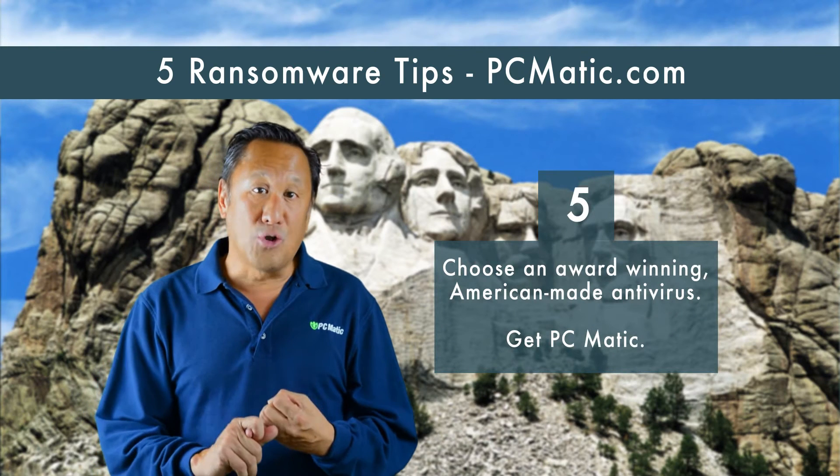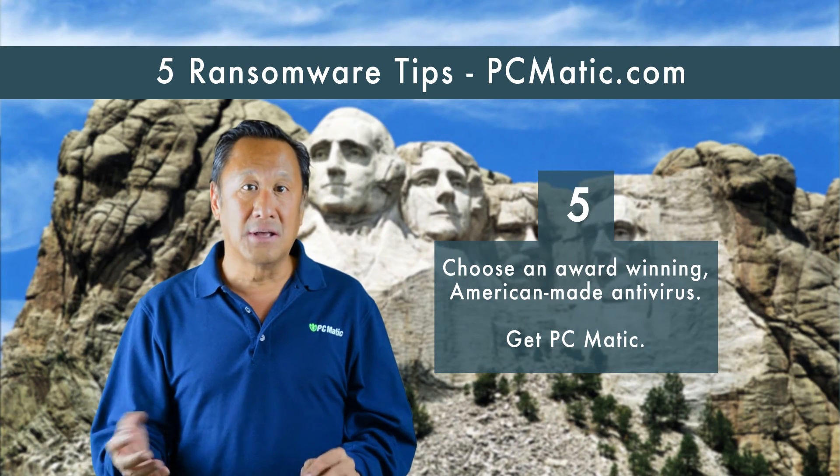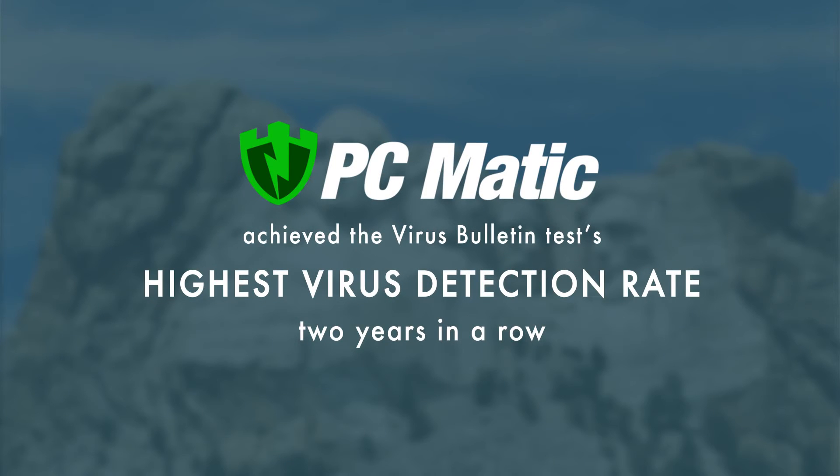If you've done your homework, you know that PCmatic protects with our exclusive whitelist instead of a blacklist. PCmatic achieved the highest virus detection rate in recent Virus Bulletin tests.